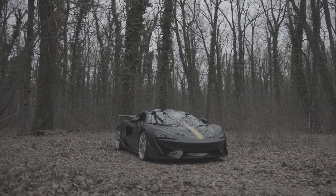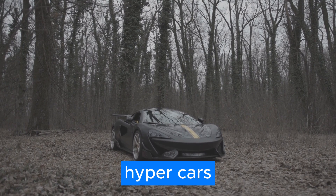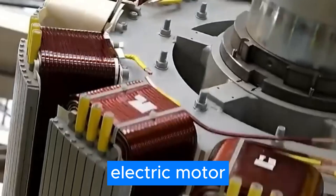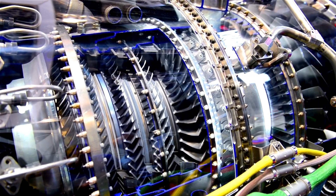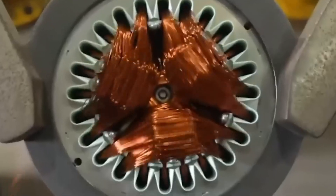Koenigsegg always comes up with the most ridiculous hypercars with horsepower numbers that are just straight up insane. But this time they've created an electric motor that's somehow smaller than your head but makes 330 horsepower. This is the Koenigsegg Quark motor, and it's an absolute game changer.